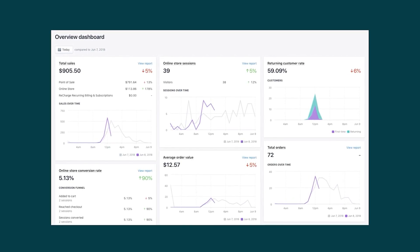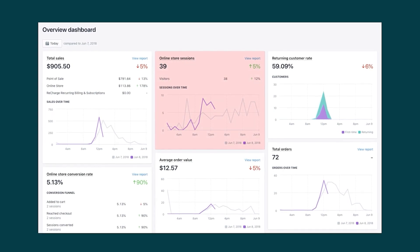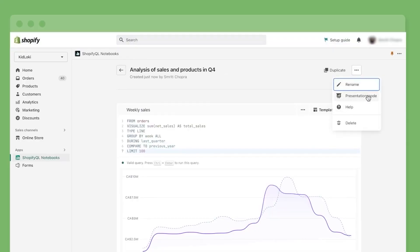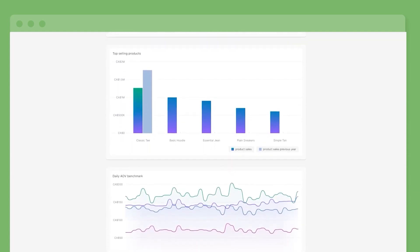With Shopify you'll also get an analytics section showing you valuable data such as website visitors, total sales, returning customer rates, average order value, and more. This feature gives you a more professional outlook on your business and helps you figure out what's working and what's not.